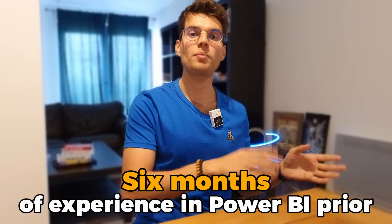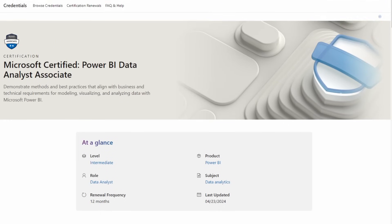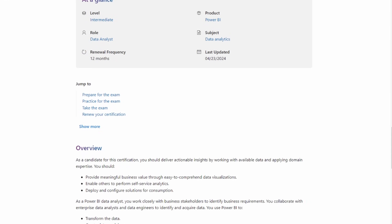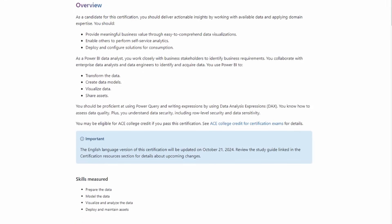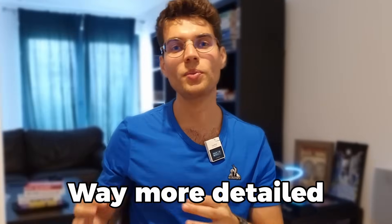In my case I had six months of experience in Power BI prior to attempting my certification, and I thought I had everything I needed. That's why I failed the first time — I relied on a little experience and then went to Microsoft's website and did some of their tests, which are very simple compared to the real one, which is way more complex and detailed. So be very careful with that.